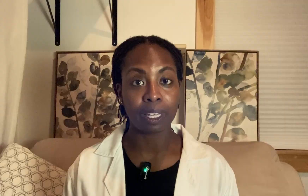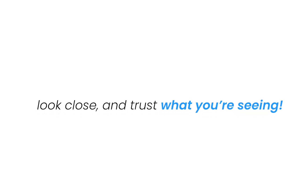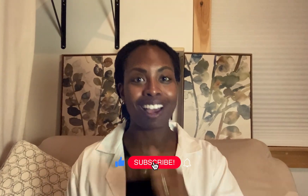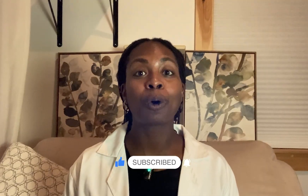Post-op wounds don't whisper — they speak, just quietly. And if we know how to listen early, we can catch problems before they need IV antibiotics or a hospital bed. You don't need to be a surgeon to spot trouble; you just need to show up, look close, and trust what you're seeing. If this video helped, check out my next one on topical antimicrobials — how to know when they're helping or hurting. Stay informed and heal well.